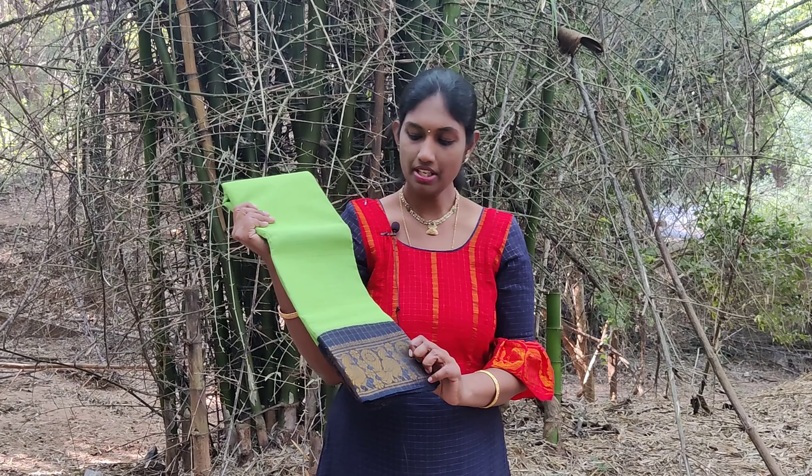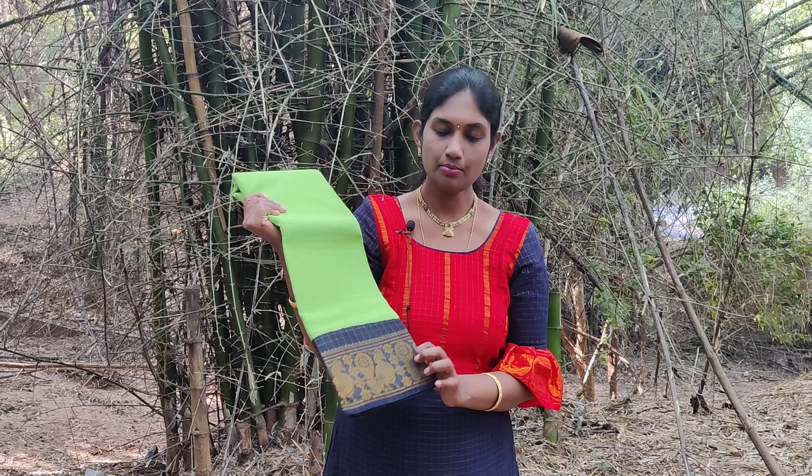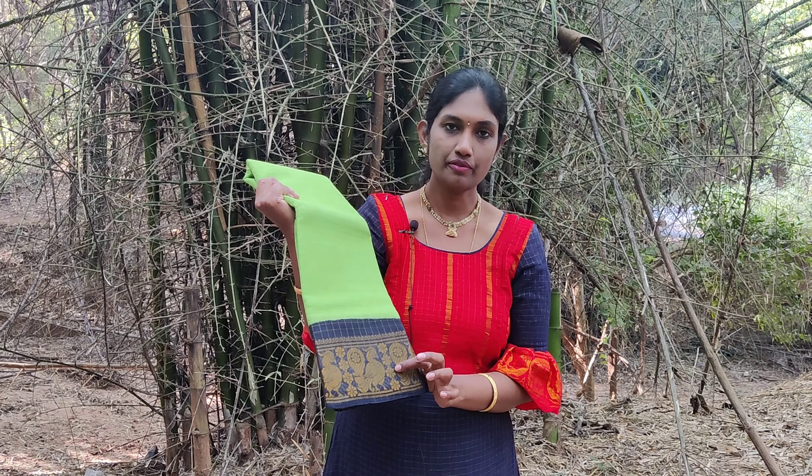Another bright combination of parrot green sari with a navy blue combination. This border has parrot motifs woven in it.